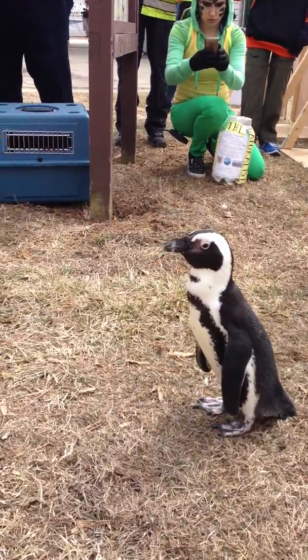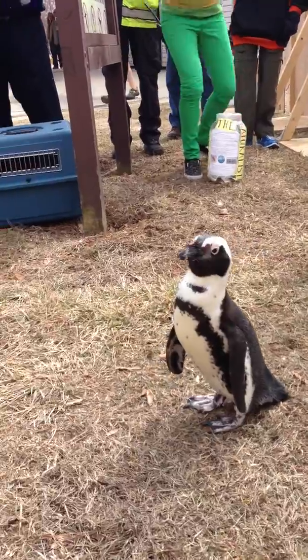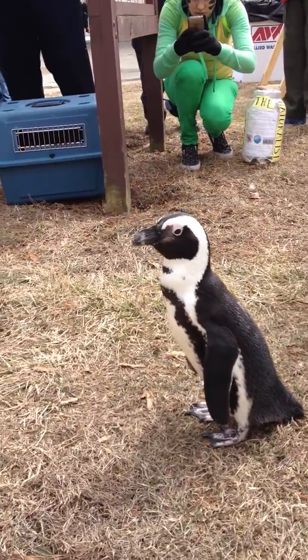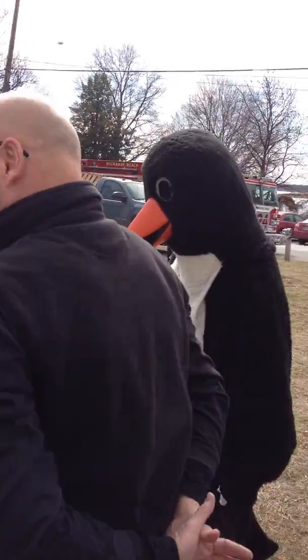What kind is it? South African Blackfoot. They are temperate weather penguins. We have the largest breeding colony in North America of this species — the South African Blackfoot.